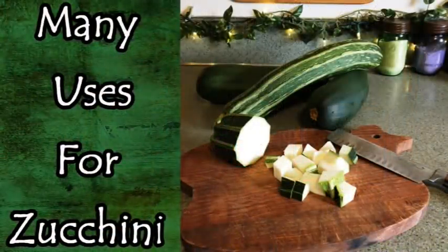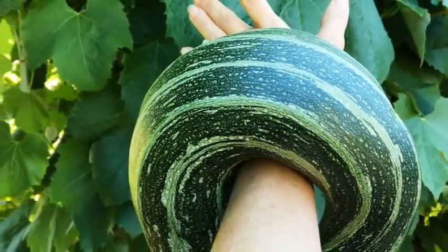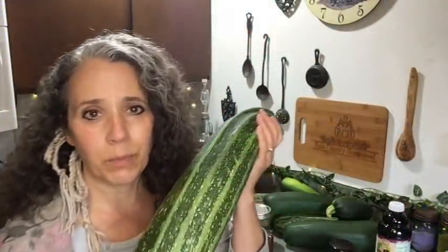Moving on to more garden-related things — I did that video on the many uses for zucchini, and just when I think I'm catching up, I go out and find a bunch more. I try to pick them before they get too big, but you have to keep an eye on them because those things grow overnight. I've been dehydrating a lot and eating zucchini every day for lunch.